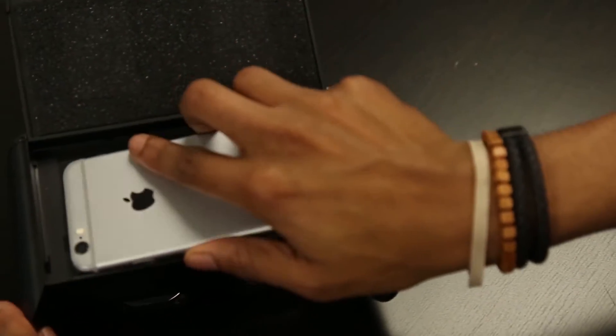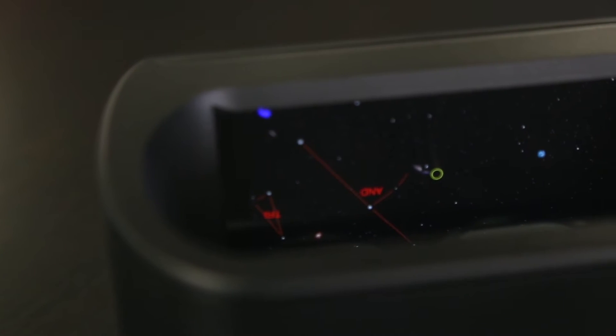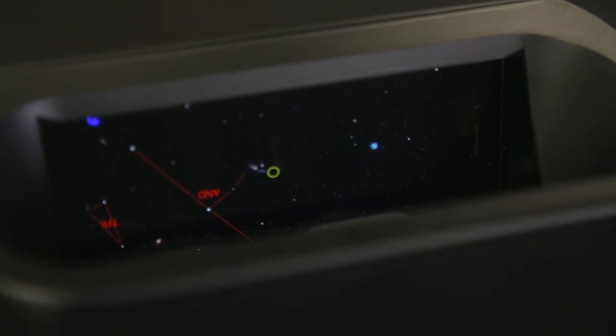Simply put your phone in the Universe2Go Star Viewer and then look up to the cosmos. Combining both the real and digital world, the app allows you to see and learn all the various constellations and celestial bodies in the sky.